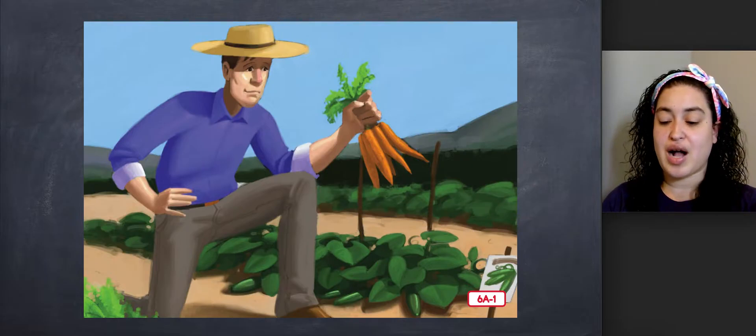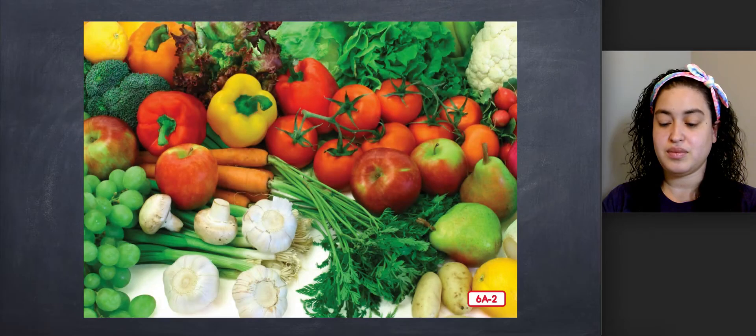I also raise crops like cucumbers, beans, and carrots for my family and other people to eat. This picture shows some of the kinds of foods that different farmers grow. Can you name the fruits and vegetables that you see in this picture? Take a minute to name some of the fruits and vegetables that you see.